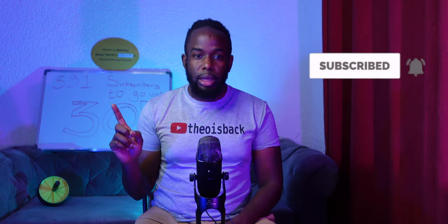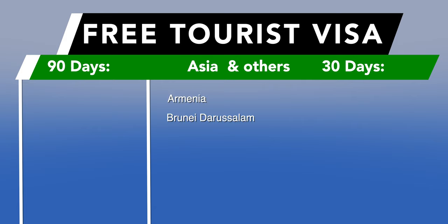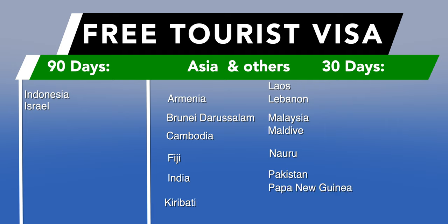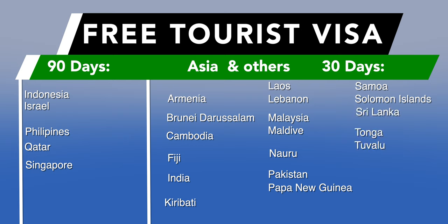Citizens from the following Asian and Middle Eastern countries also get a free 30-day or 90-day visa upon arrival: Armenia, Brunei Darussalam, Cambodia, Fiji, India, Indonesia, Israel, Kiribati, Laos, Lebanon, Malaysia, Maldives, Nauru, Pakistan, Papua New Guinea, Philippines, Qatar, Singapore, Samoa, Solomon Islands, Sri Lanka, Tonga, Tuvalu, Turkey, Vanuatu, Vietnam, and the United Arab Emirates.